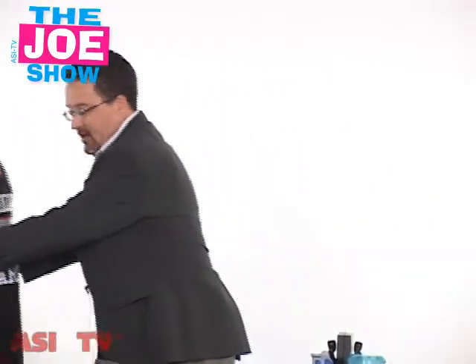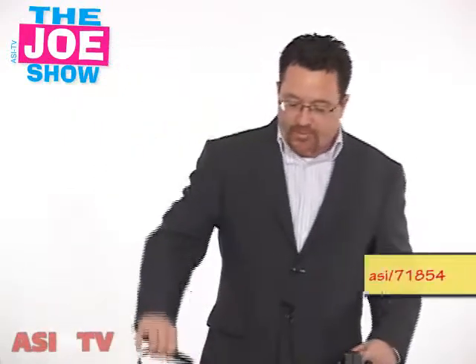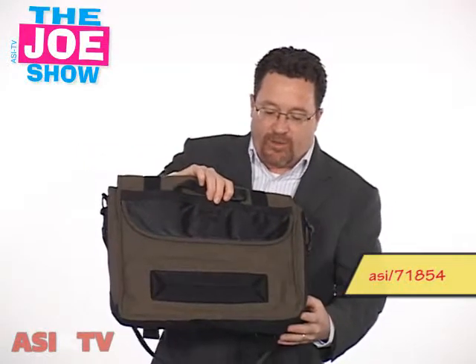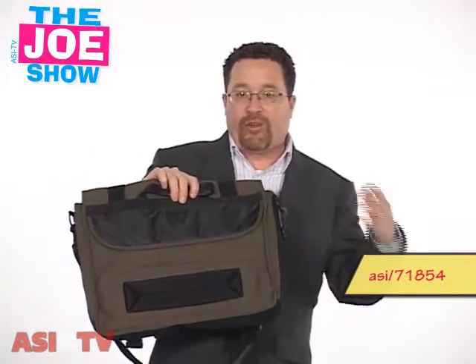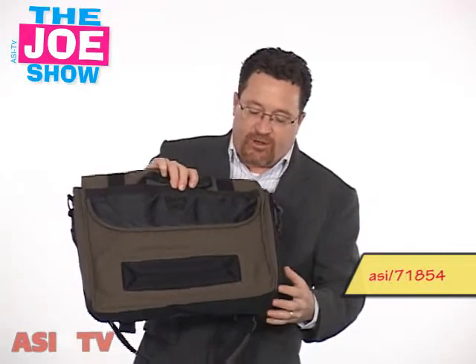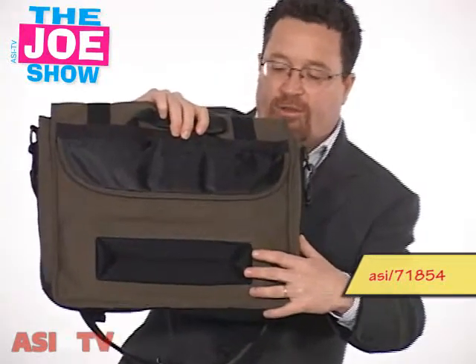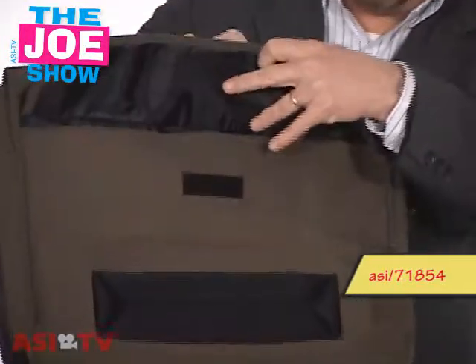I'm going to move this to the side and show you this next product. This is an eco-friendly messenger bag. If you've got young executives or young people in the office that might not want to carry a traditional briefcase, this would be good for them. It's got a pad on the back because you wear it over one shoulder and it's going to rest either on the side or the back. And it's got a pocket back here as well.